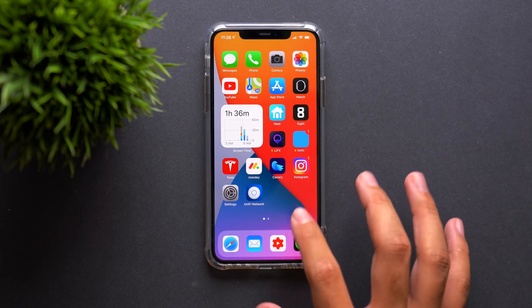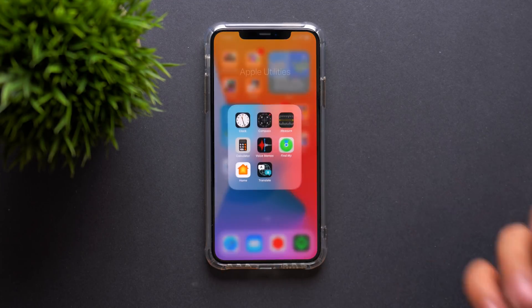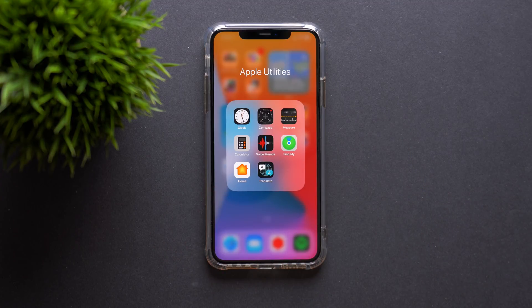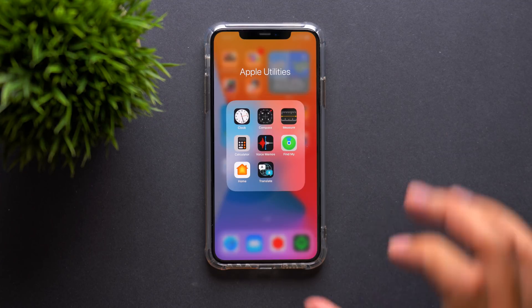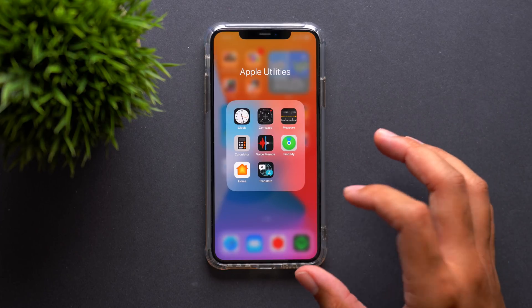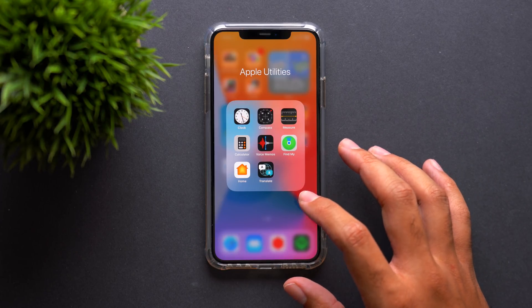Back on the home screen, if you open a folder, you can see these are a little bit more narrow — they're pinched in a little bit. I'm not sure exactly why Apple did this. I would rather have more space within these folders, to be honest. But that has now changed — they're a little bit more narrow.